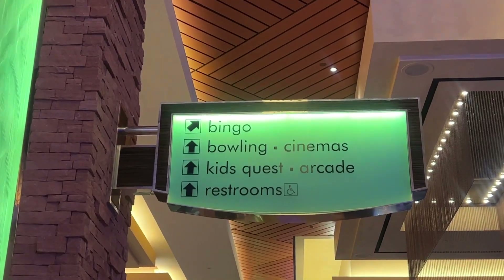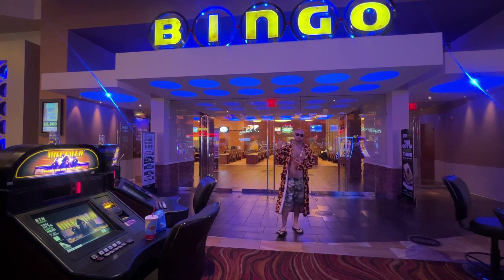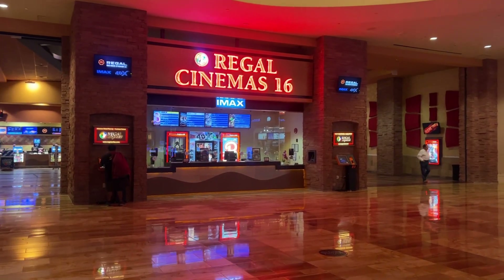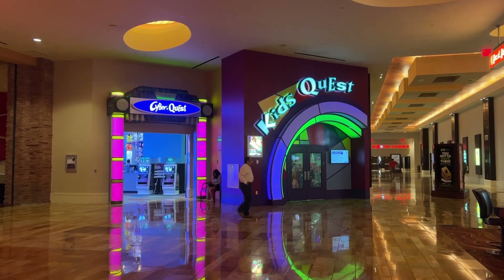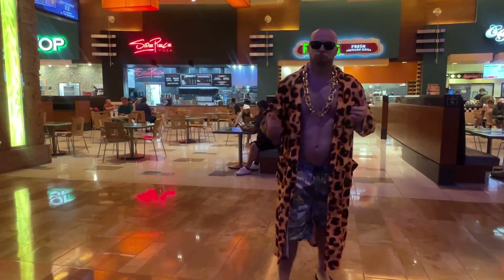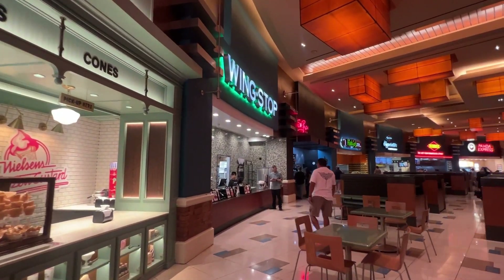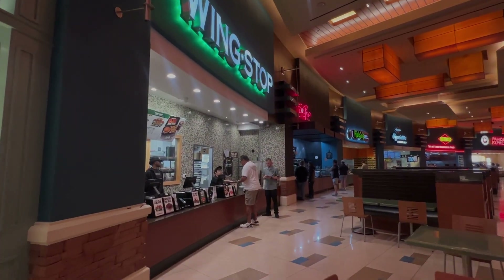All lame snacks aside, there really is something to do for everyone here: bowling alley, bingo center for the geriatrics, you can go to the movies, park your kids at the arcade where they can learn to gamble as children. Also, you don't have to eat fancy — there's a full food court if you just want something quick. All in all, I love Red Rock as far as casino resorts go. I'd recommend staying here if you're coming to visit.